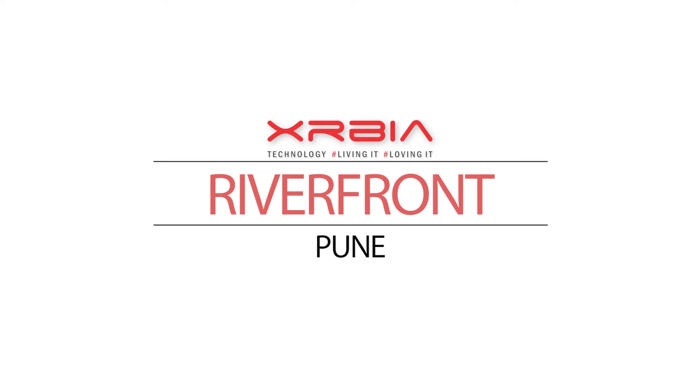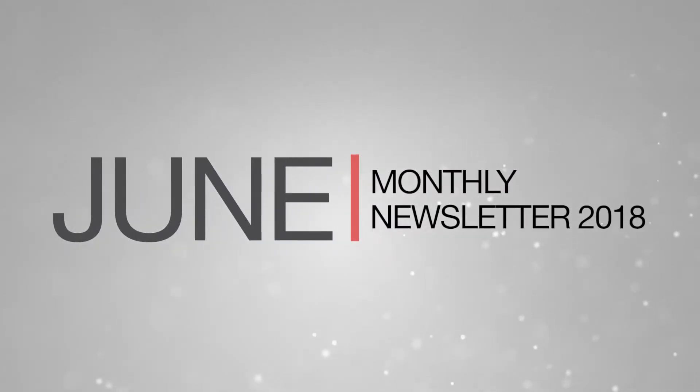Welcome to the June 2018 newsletter update for Exerbia Riverfront Pune. Let's take a look at the latest construction updates for the past month.